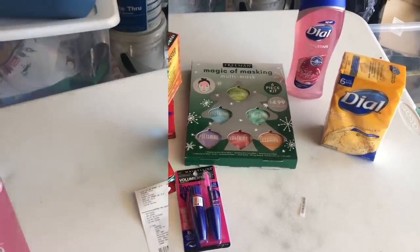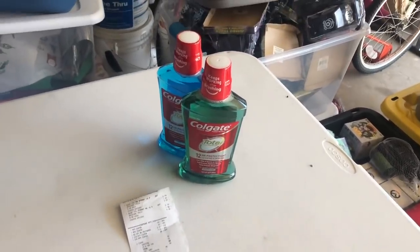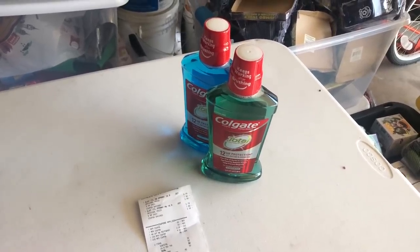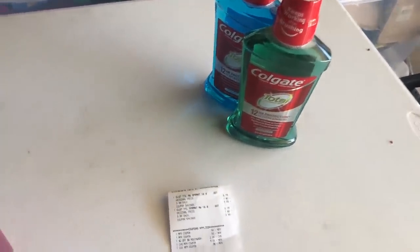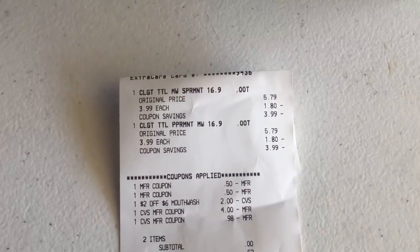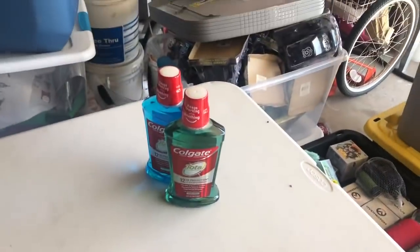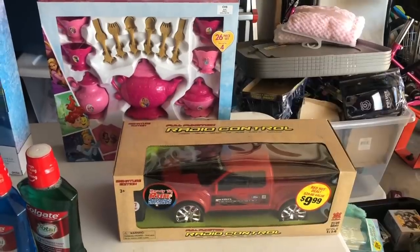My last transaction was on the Colgate Total — on sale for $3.99, buy one get a $2 extra care buck. I had 50-cent off one coupons from today's SmartSource and a $2 off $6 CVS CRT for mouthwash. I rolled $5 in extra care bucks, and my subtotal was zero. I just paid the tax with my CVS cash card and got back $4 in extra care bucks for purchasing two Colgate mouthwashes.